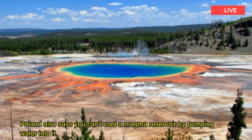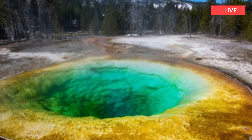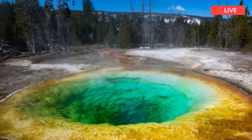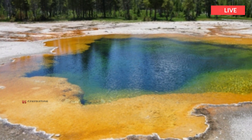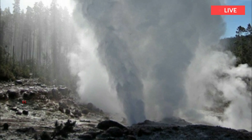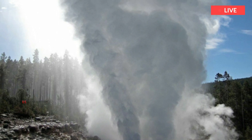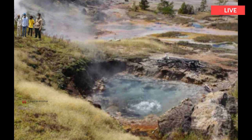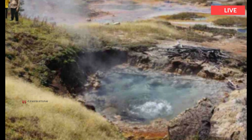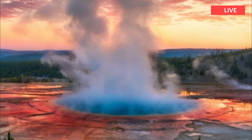Poland also says you can't cool a magma reservoir by pumping water into it. While NASA's Jet Propulsion Laboratory found it could be cooled with enough water over thousands of years, their calculations ignored the Yellowstone hotspot, which triggers volcanism at the site. Cooling a body of magma by pumping water below the surface would be like trying to cool a pot of boiling water by continuously adding cold water droplets — but leaving the stove on.